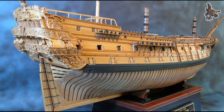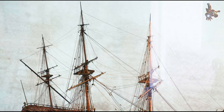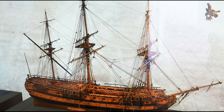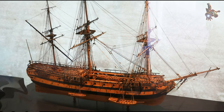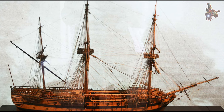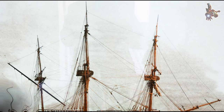Le Fleuron and other similar ships were not only formidable vessels in terms of their military capabilities but also expressions of artistic and cultural sophistication. It's important to note that details about the specific decor of Le Fleuron may vary based on historical records and interpretations.